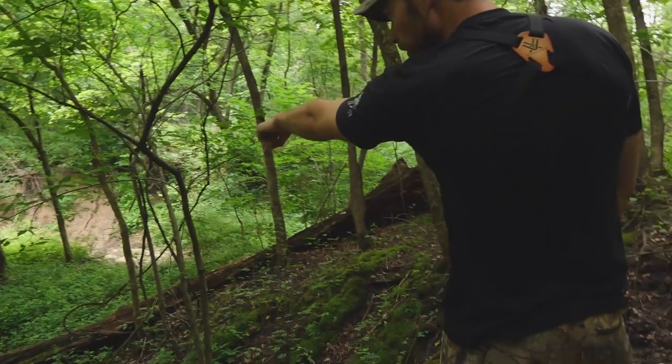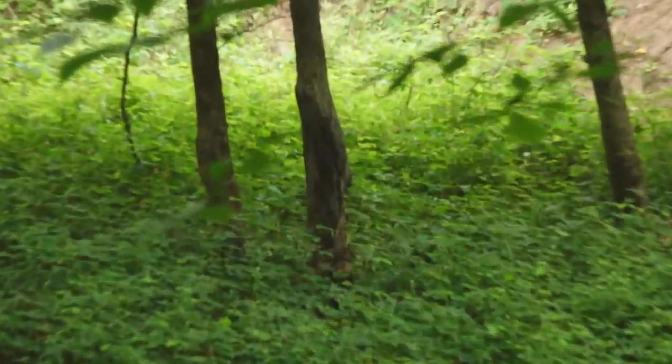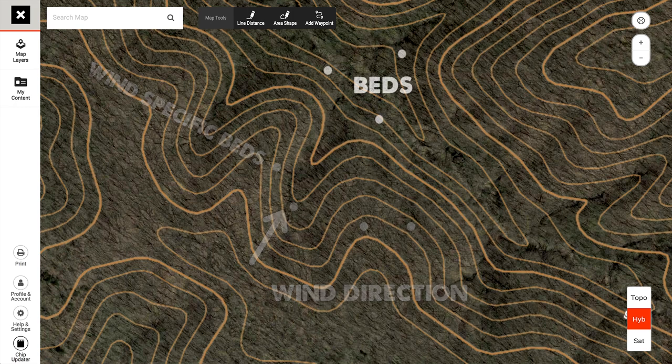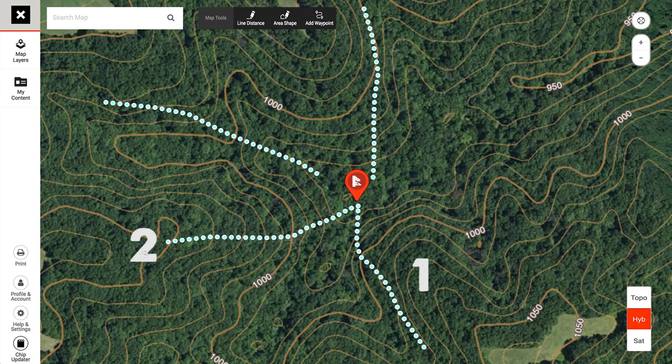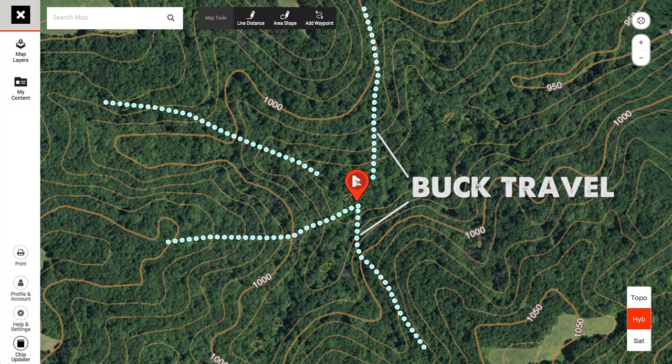Those hubs are where you've got multiple ridges coming in from different directions. We go diving off those ridge points and look for bedding. Bedding can occur up high on the upper third where deer look down below with wind-based cover coming over the top, or down in the middle of the hub itself. On the map we use the bicycle wheel analogy — the spokes are the ridges. That's your ideal scenario: ridges dumping into the hub from different directions allow for different wind-based bedding opportunities.